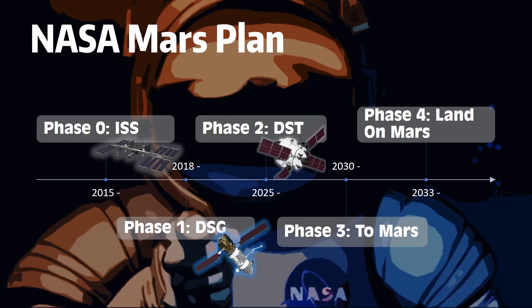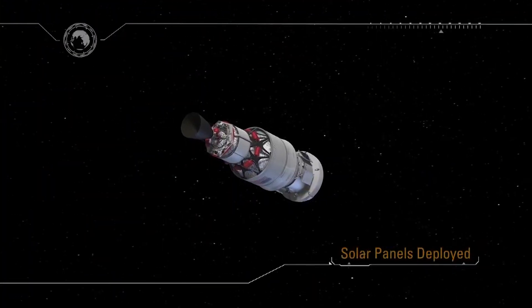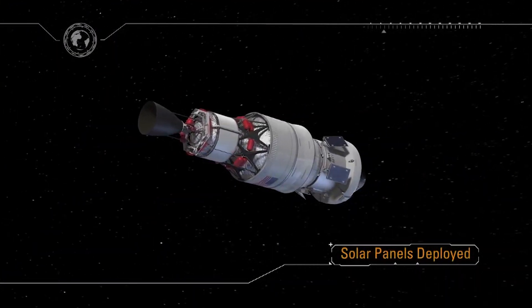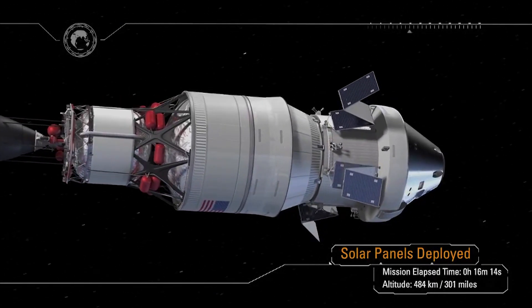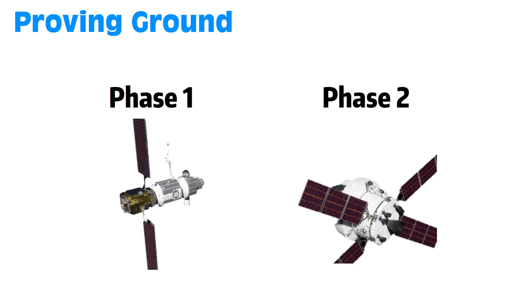Beyond Phase 0, we would have crossed the Earth Reliant milestone and entered the Proving Ground stage of NASA's deep space exploration. During this stage, we'll continue to explore the validity of Mars colonization with manned missions in the lunar vicinity. Phase 1 and Phase 2 are both in this stage, and this is when we start seeing SLS and Orion in action.